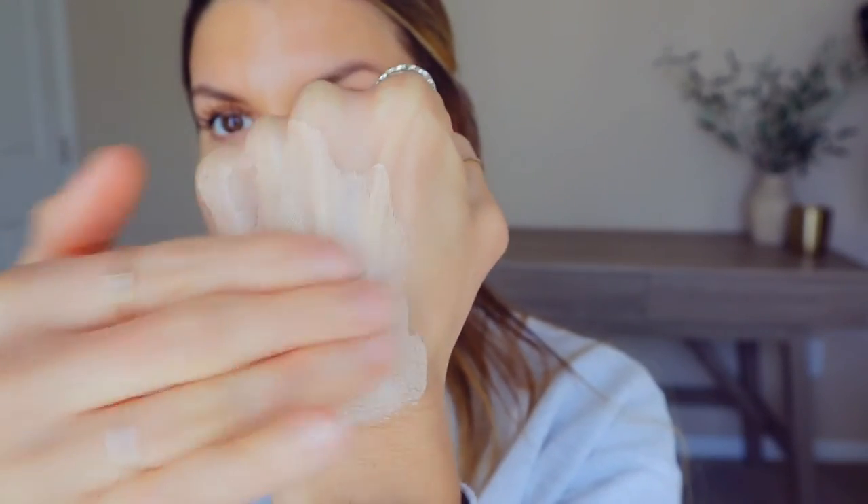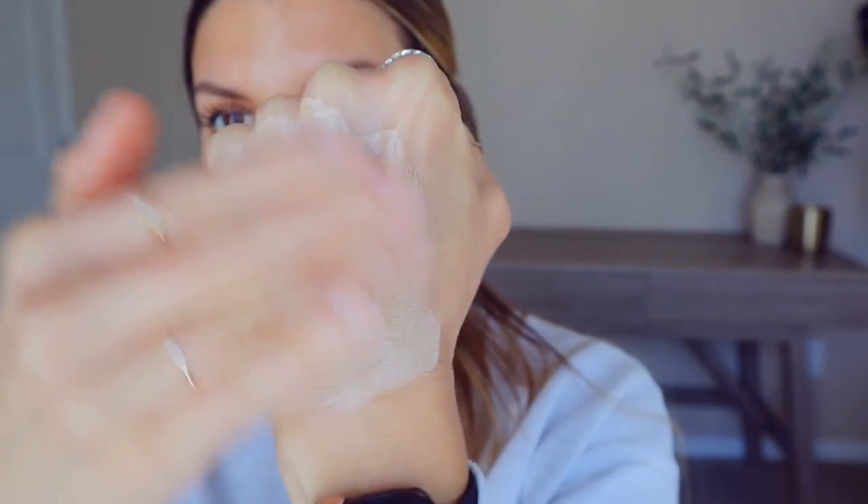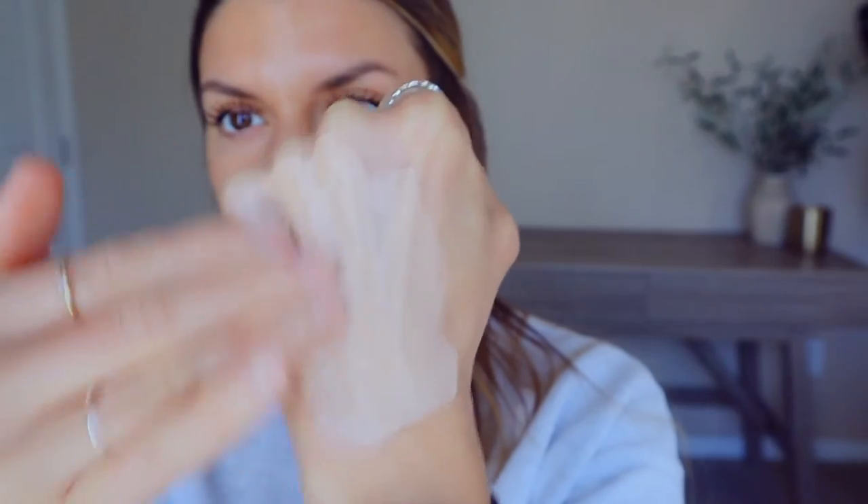This one is cool because the formulation starts off white, but then as you blend the product with your fingers it activates the iron oxide pigments and the shade will begin to develop. Once this happens, you apply it to your face and it will adjust to your skin color. The shade is fully developed when it is no longer white, and you want to wait one to two minutes for the shade to completely adjust to your skin.